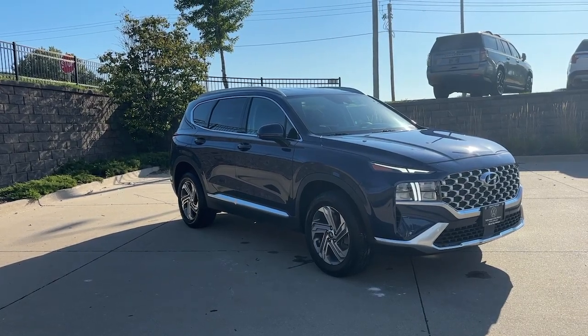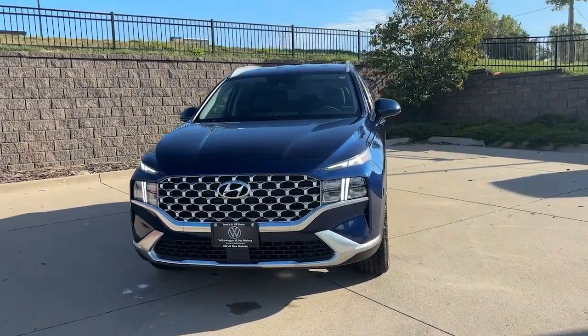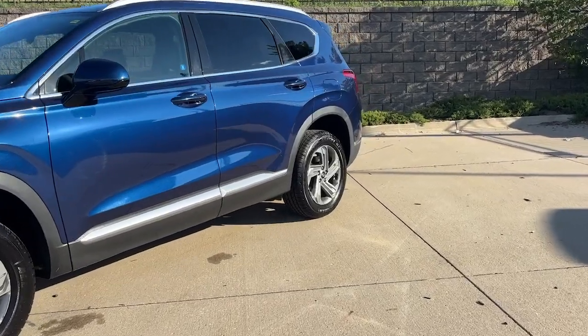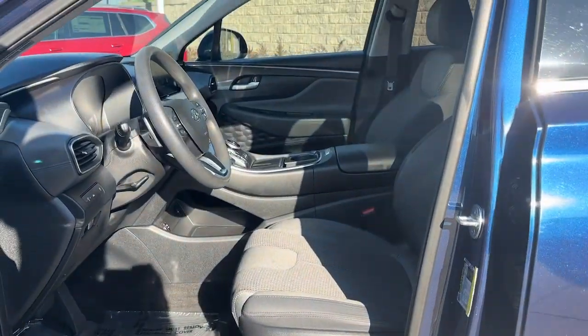Here is a wonderful 2021 Hyundai Santa Fe. With less than 30,000 miles on the odometer, this vehicle stands out from the rest. Handsome and versatile, this Santa Fe brings ease and comfort to your busy lifestyle. This mid-sized crossover SUV offers a spacious, family-friendly cabin.